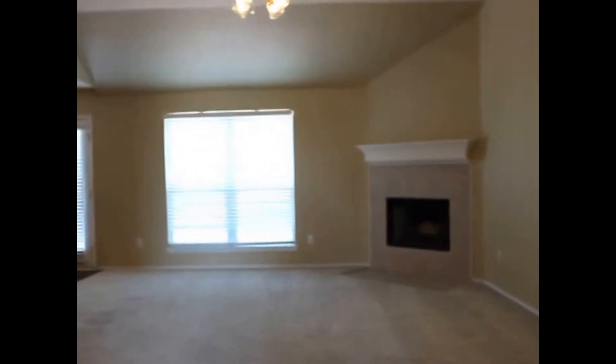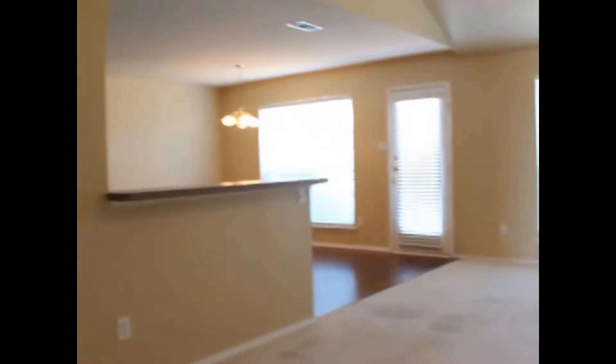Starting here in the living room, we've got a wood burning fireplace, vaulted ceilings, and carpet flooring. You'll notice it's opened up into the dining room and kitchen.